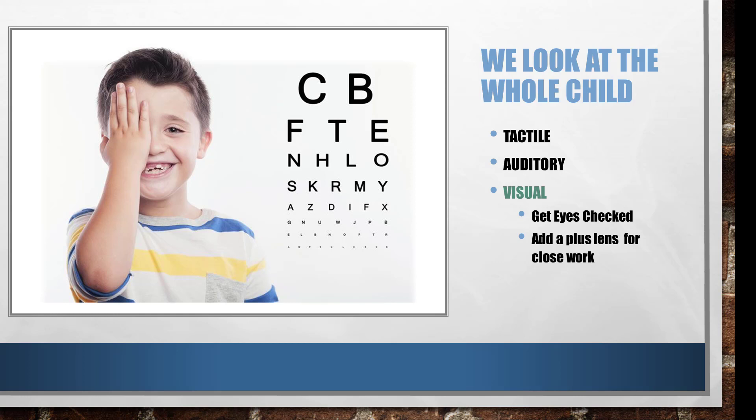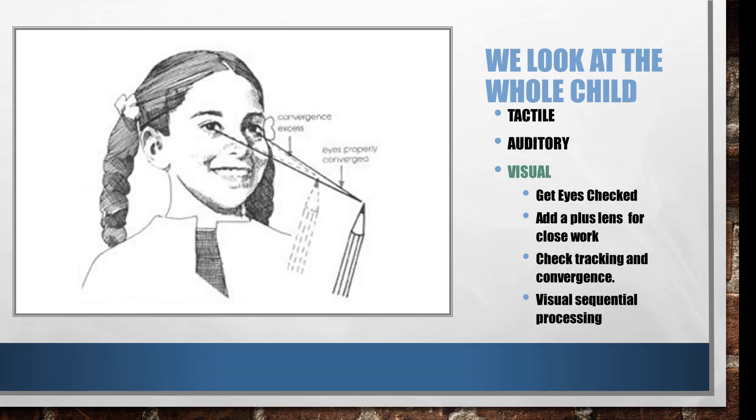Make sure those eyes are tracking together and individually — use a finger puppet or something they'll track back and forth, about 18 inches out from the bridge of their nose. Also try it at about 12 inches, which is about the distance you want them from their work. If they're up way too close, that could indicate a problem.